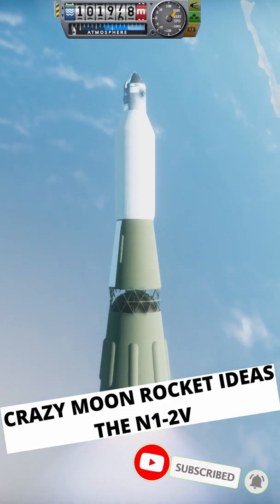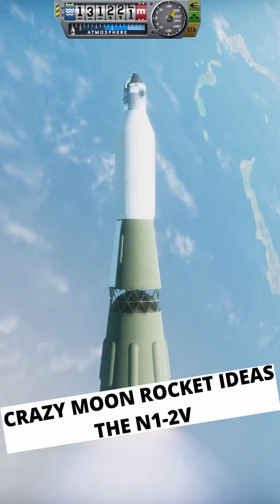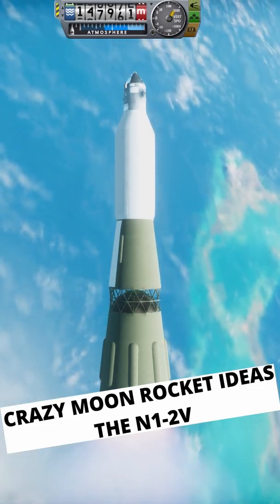This rocket is more than capable of lifting the CSM and LEM to low Earth orbit. Of course it is — even just one of the Saturn V boosters could do that on its own.